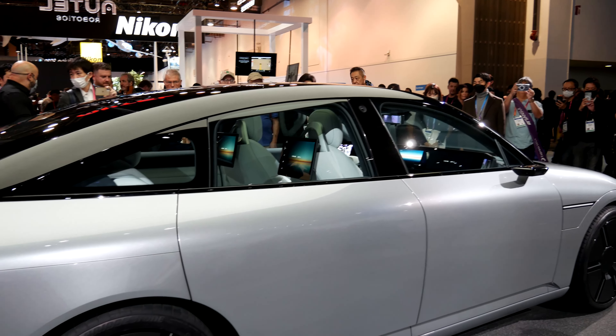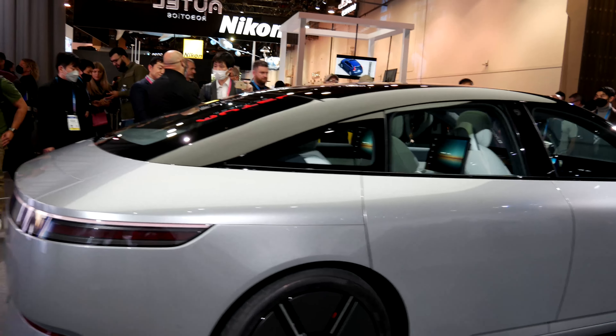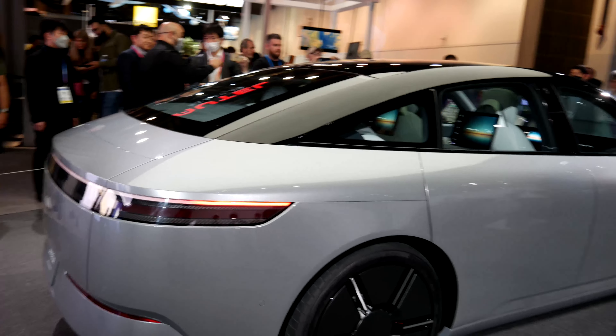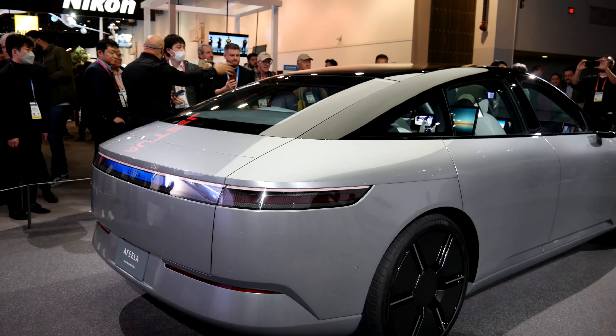Sony way back in 2020 shocked everyone with the announcement of their concept car called the Vision S. Since then, Sony has partnered with Honda Mobility and will release the AFEELA.